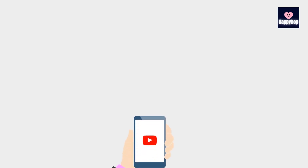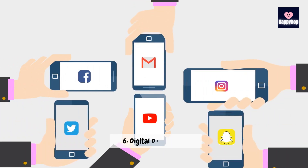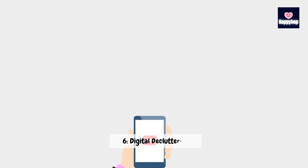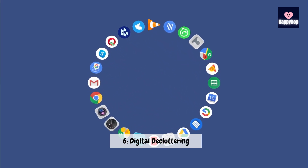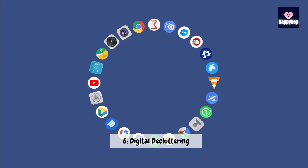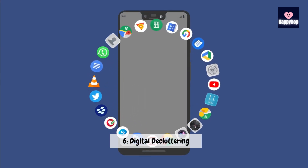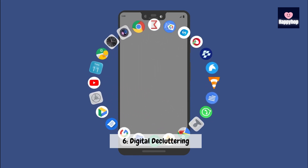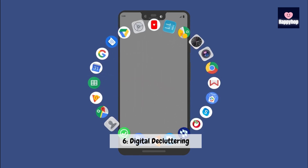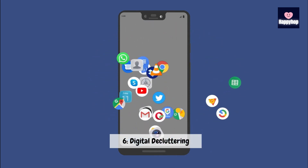Technique 6: Digital decluttering. Our sixth technique is all about digital decluttering. Just as we declutter our physical spaces, it's essential to declutter our digital lives. Delete unused apps, organize your files, and unsubscribe from newsletters that no longer serve you. A tidy digital space promotes a clearer mind. Let's free up space and create a more streamlined and focused digital environment.